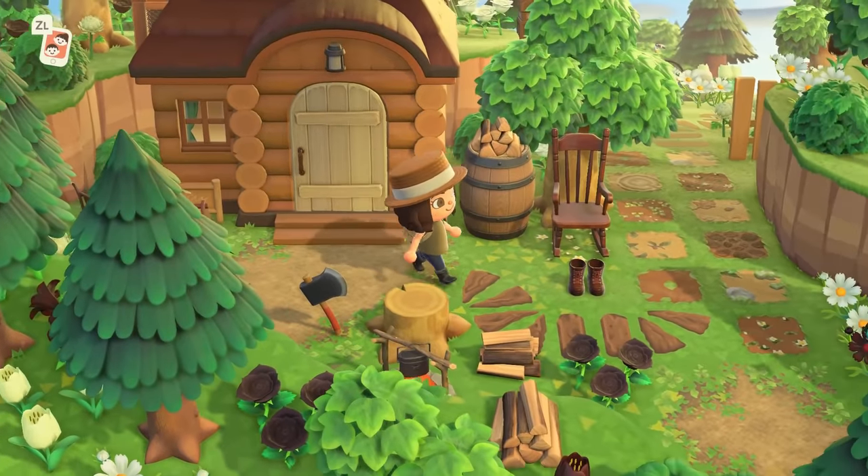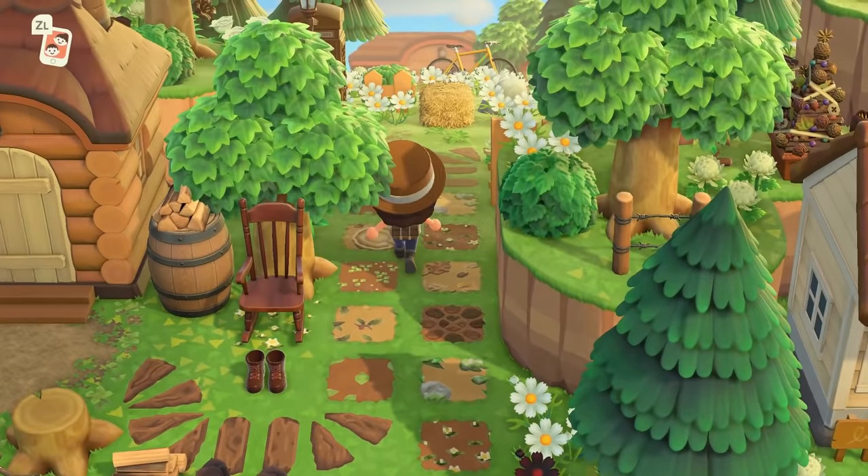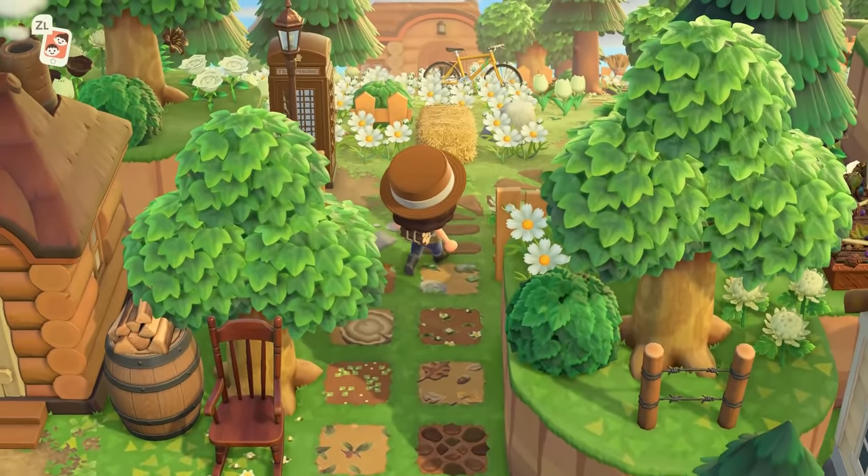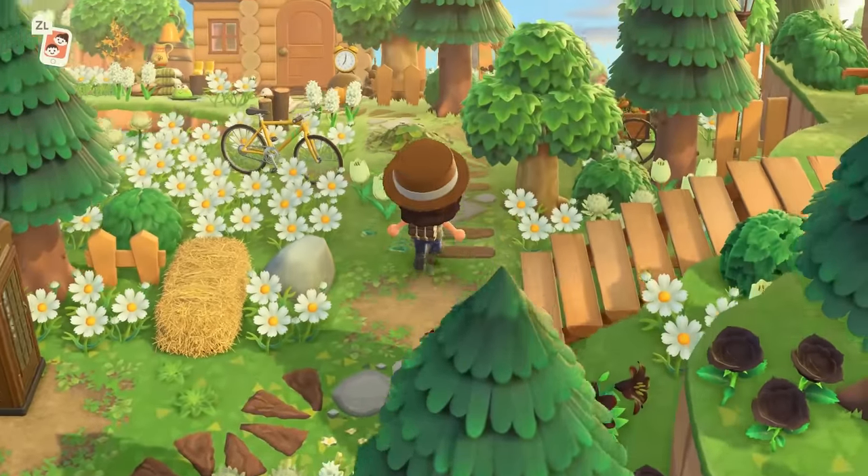And we are back to this woodworking area. We will go back through this beautiful flower field to the back part of the island.